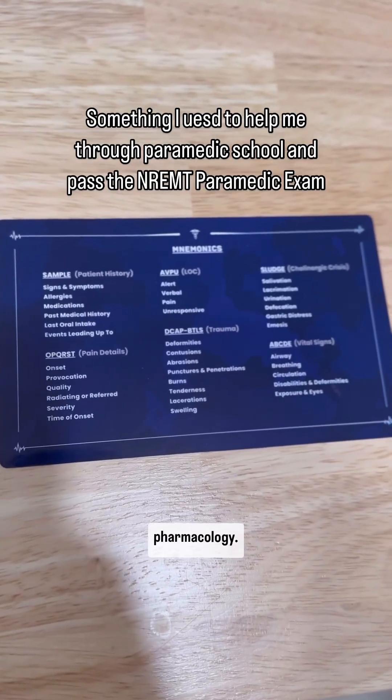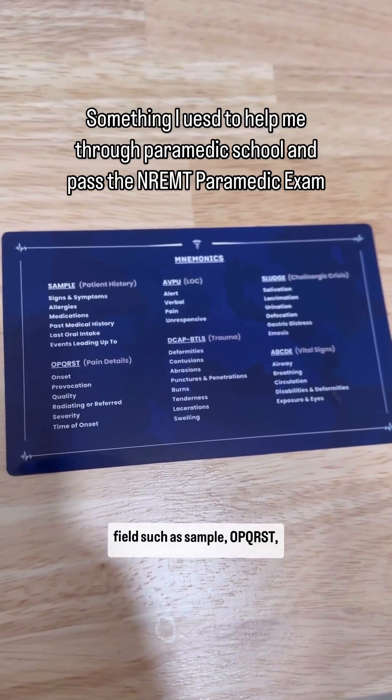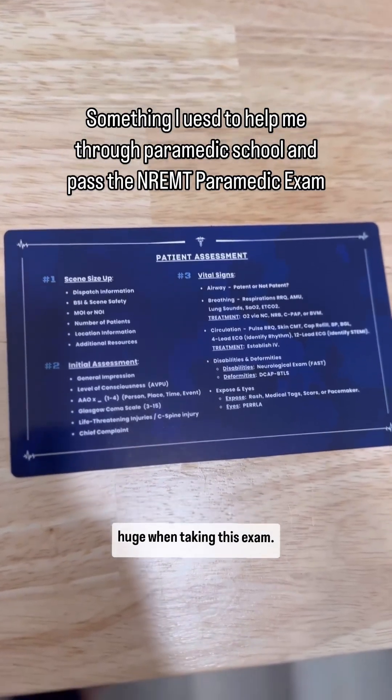These cards have more than just pharmacology. You have certain mnemonics that you would use in the field, such as SAMPLE, OPQRST, SLUDGEM, etc. You also have cards to remind you of the proper order of your patient assessment, which is huge when taking this exam.